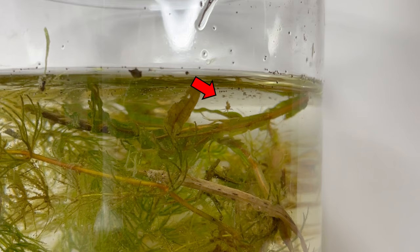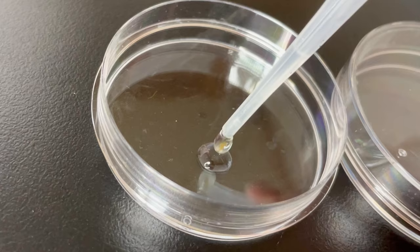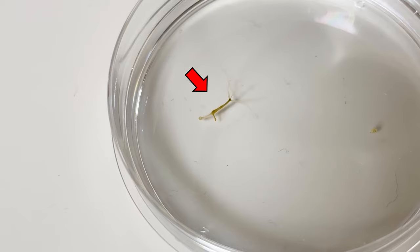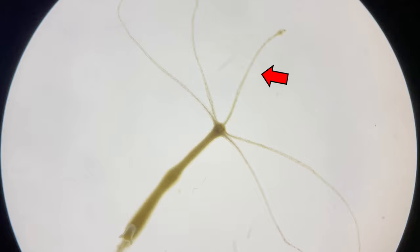Now, let's take a look at the hydra. Can you see it? This is hydra. When using a pipette to transfer and observe hydra, you can see its size, which is visible to the naked eye. With a microscope, you can observe it in more detail.